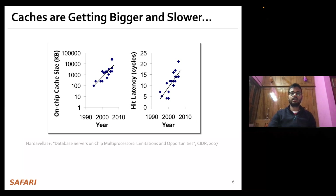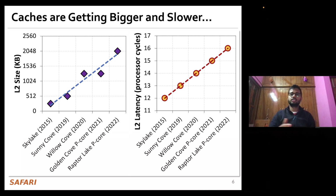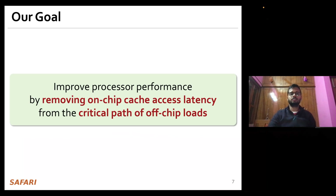As the cache hierarchy continues to get bigger as well as slower generation after generation — a trend shown in 2007 and still seen in today's processors — we predict this problem is only going to get exacerbated in future generations. Thus, to alleviate these challenges, the goal of our work is to improve processor performance by removing the on-chip cache access latency from the critical path of off-chip load requests.